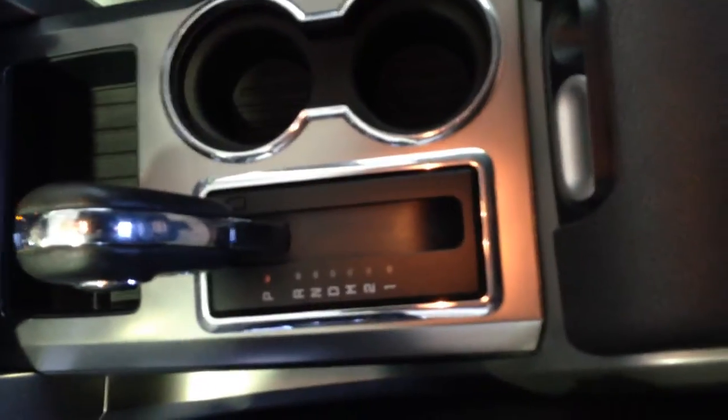Gear shifter, center console, USB and audio auxiliary port, glove box with owner's manual.